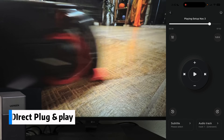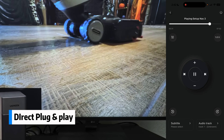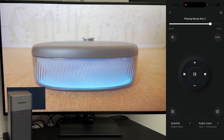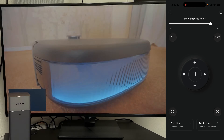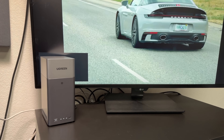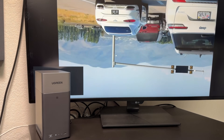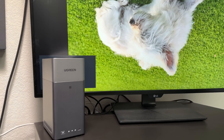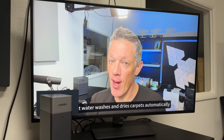Here's where it gets extremely cool: you can plug it directly into your TV over HDMI and stream your 4K movie collection instantly — no buffering, no waiting, no subscriptions. Just pure 4K content directly on your display of choice, whether that's a TV, projector, or other display.